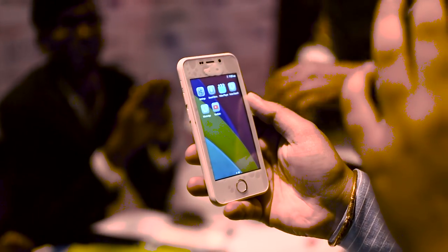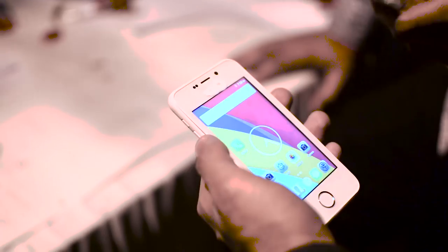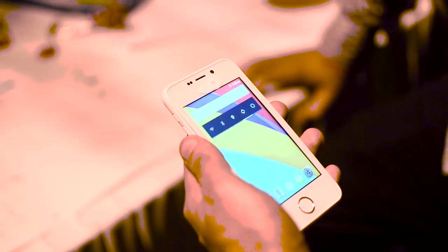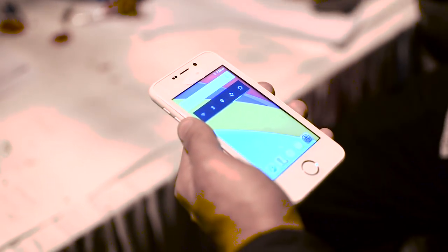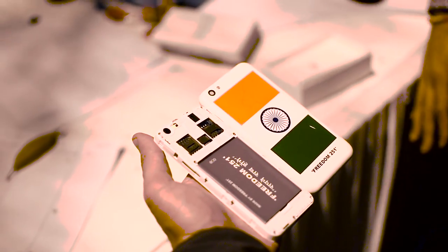The phone comes with 8 GB of internal storage, expandable up to 32 GB via a microSD card. The software looked close to stock Android but had some elements of a custom skin. Overall performance was pretty smooth and didn't look like it would give problems. More surprisingly, the phone supports advanced touch gestures and some really advanced interface options — something you cannot get at this price. Keeping it all running is a 1450 mAh battery, which should squeeze out a day or more. The phone also has dual SIM slots and supports 3G.